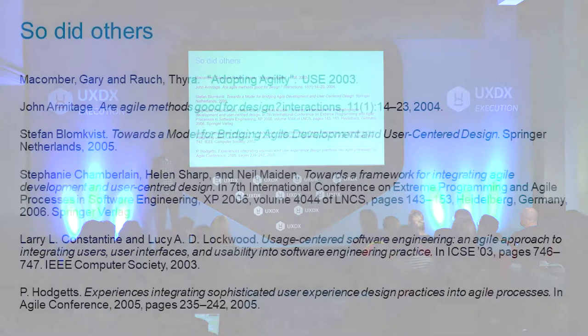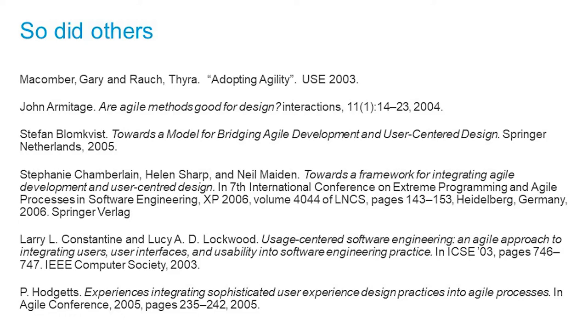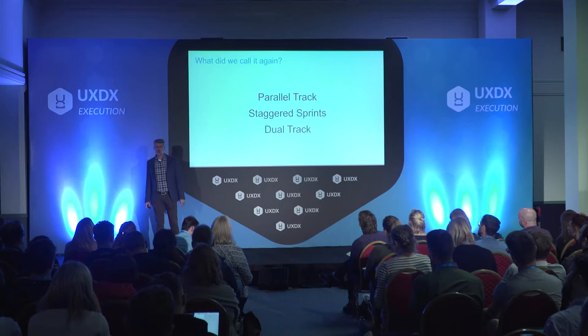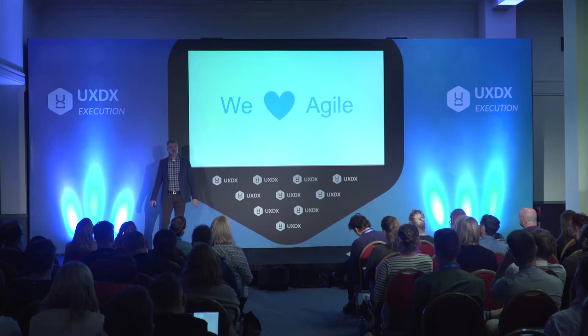We weren't the only people working on this — a lot of people were working on this problem at the same time and coming to similar conclusions. One thing we didn't do and should have done is come up with a great name for our method. We were calling it Parallel Tracks, and because we didn't have a really good name, other people wrote about it and called it something else. You may hear this referred to as Staggered Sprints or Dual Track — it's all the same thing.